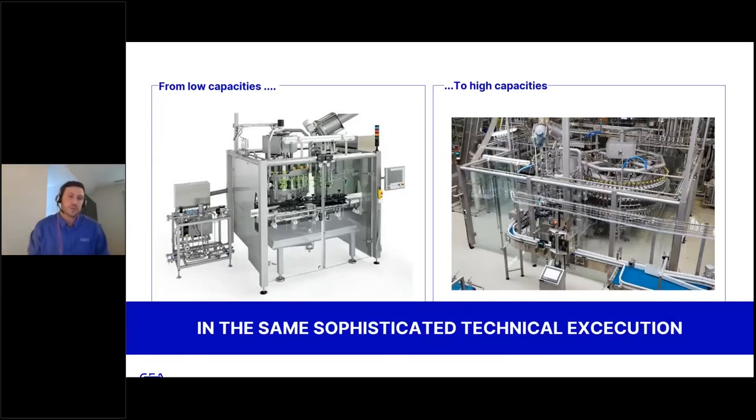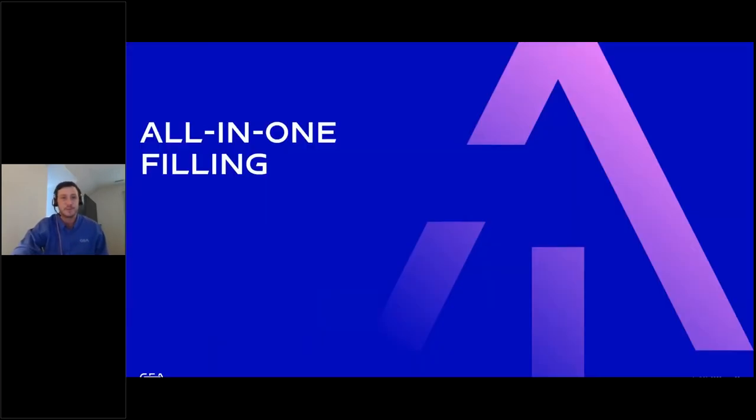Here are some pictures from low capacity to high capacity systems. On the left we have systems designed with the craft brewer in mind for lower throughput and smaller footprint. On the right and bottom we have more automated, higher throughput systems — all with the same sophisticated technical execution.